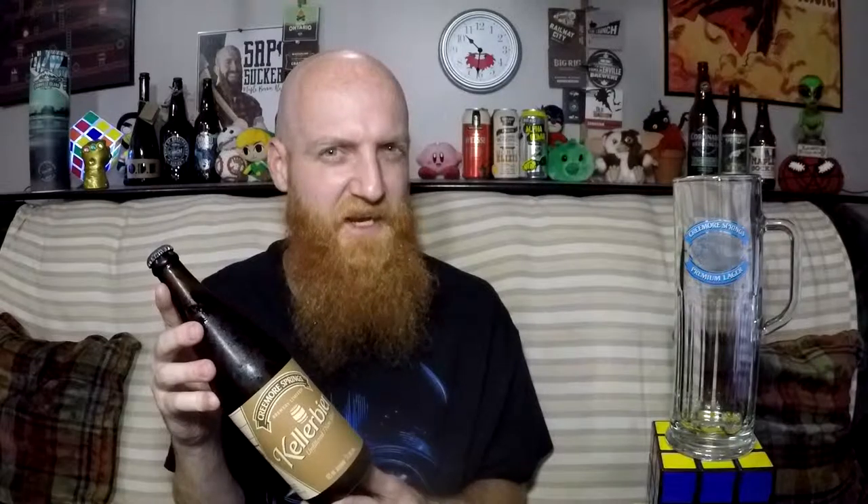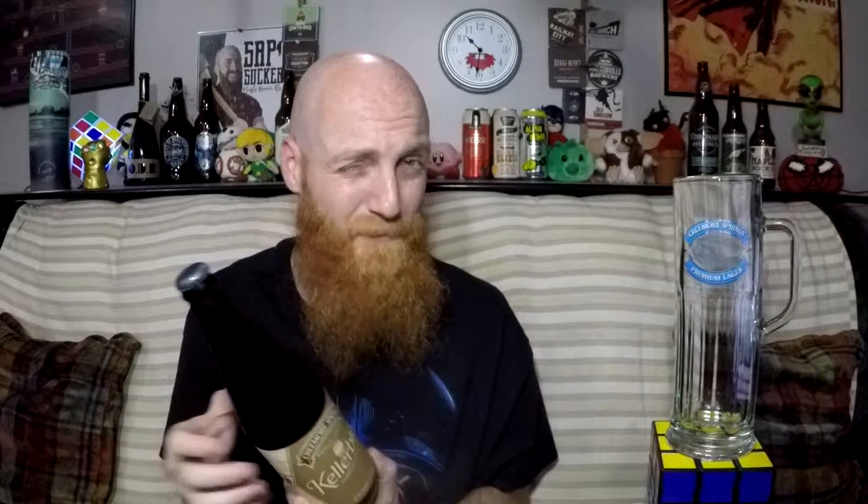We've got a bottle of unfiltered Keller Beer by Creemore Springs Brewery Ltd. This is only my second ever Keller Beer. The first was sent to me by Granville Island Brewing — I was going to say Grand River because I had that beer yesterday and it's in my head. This is apparently an unfiltered lager, so I'm kind of having a lager. I liked the first Keller Beer and I'm really hoping to like this one as well.